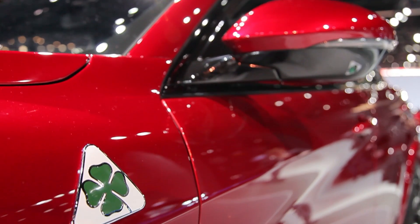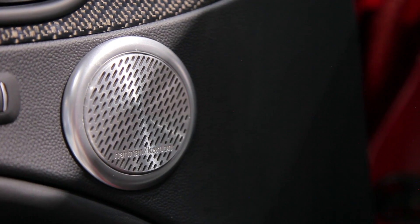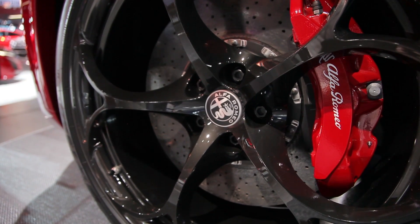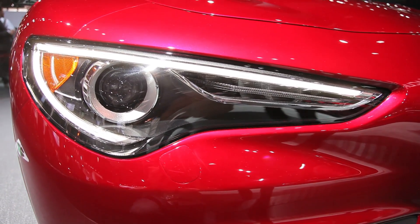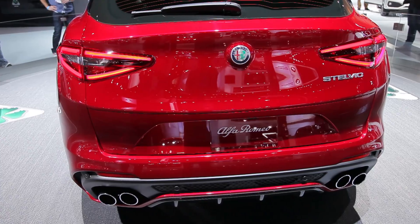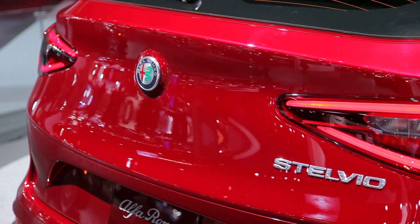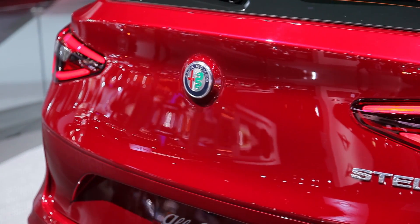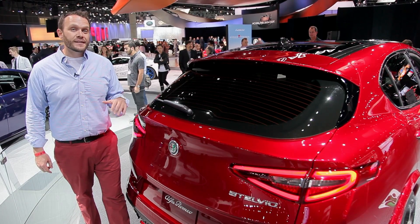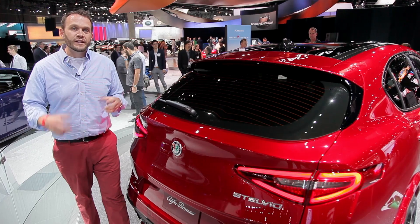The SUV is slated to go on sale next year in the States with the high-powered Quadrifoglio, joined by the Stelvio TI and base Stelvio models. We're still going to have excessive passion, and spirit, and emotion, and a long list of unpronounceable Italian words to go along with its initial price. Sprezzatura, whatever that is. Judging by other SUVs in the segment, this could be the buoy that helps the fledgling automaker keep hold in the U.S.